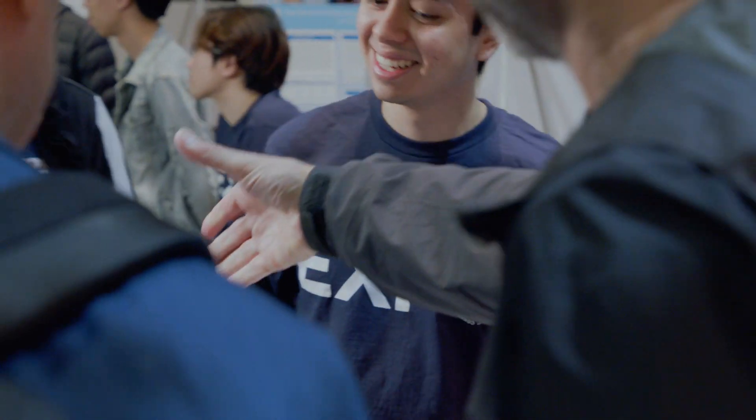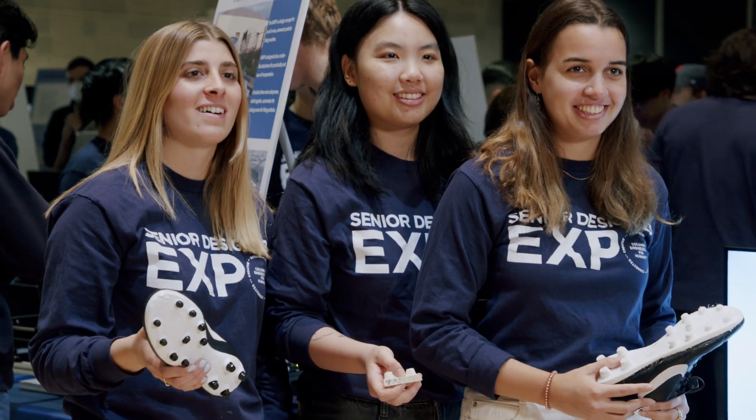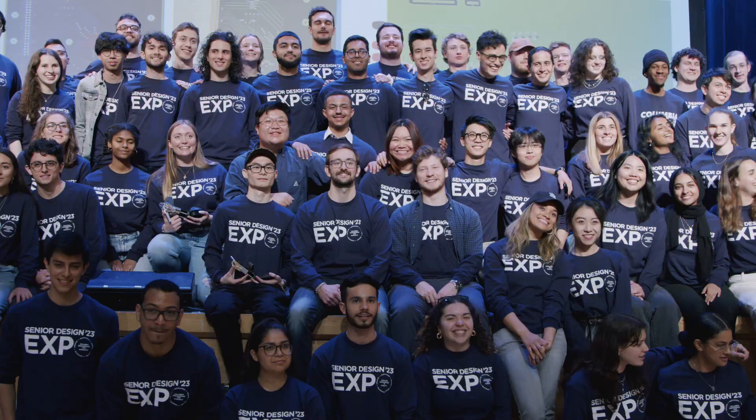Mechanical engineers do everything from small to large, from nano to mega. Congratulations, everyone. I'm really so proud of what you have done — not only for today, but for the last four years. Let's give a round of applause for everyone. Thank you.